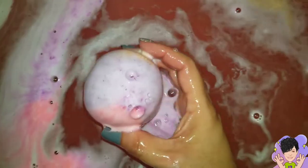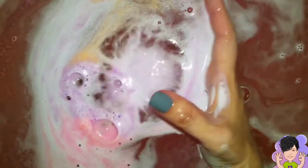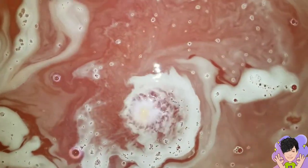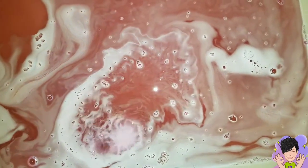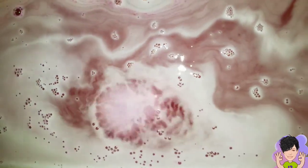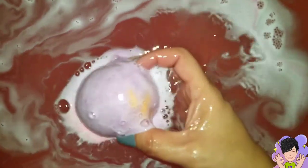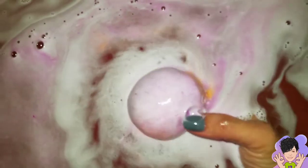It smells amazing. I kind of want to focus on where it is — it seems to always want to go to that corner. Here we go with the foam show.